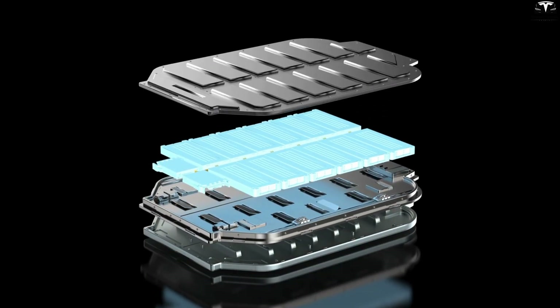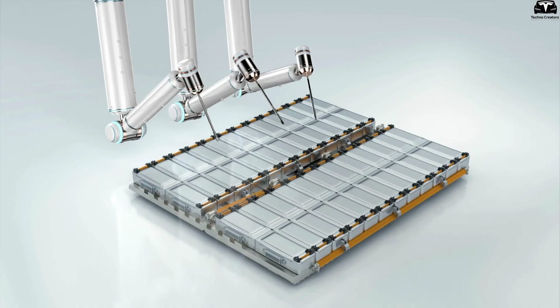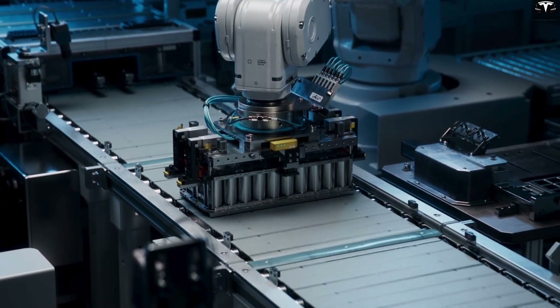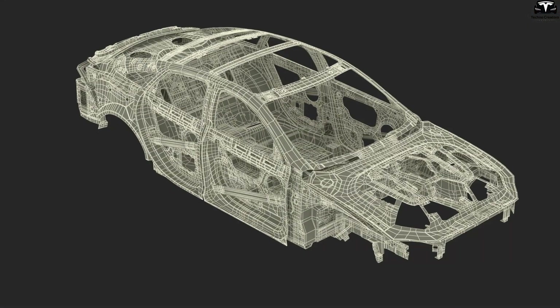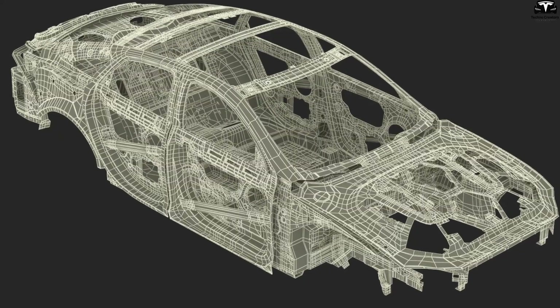Thanks to their flexible structure and the absence of heavy metal casings, new battery cells can be molded into almost any geometry. Engineers are no longer limited to fitting batteries into block shapes, but can distribute them along previously unused spaces, such as gaps between double floors, door panels, seat frames, or C-pillars.